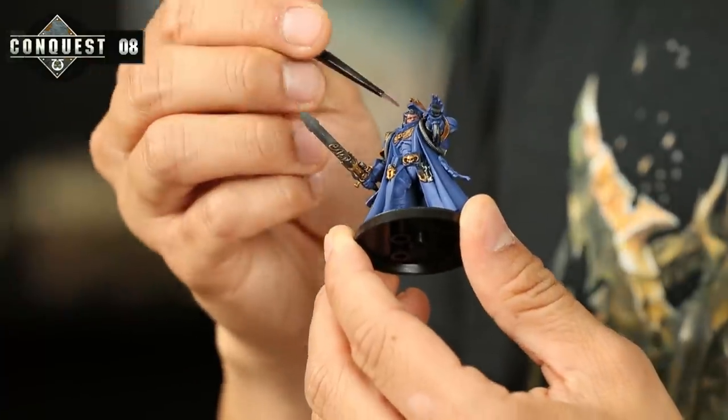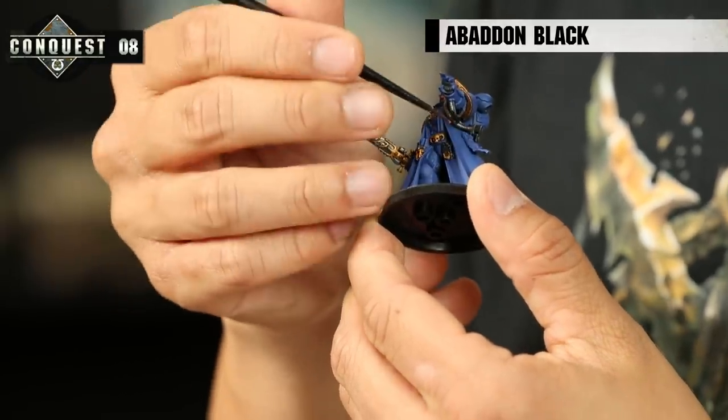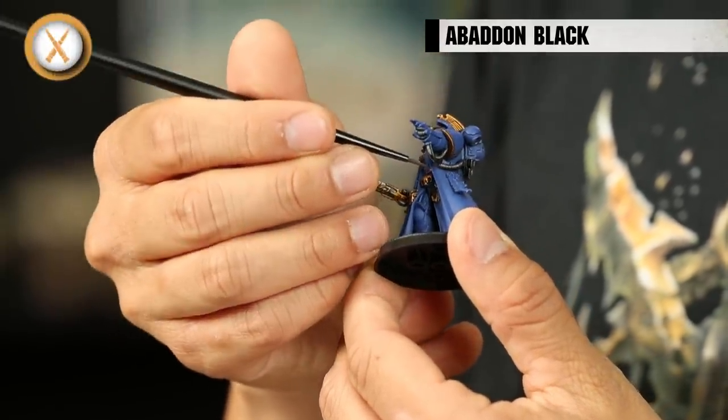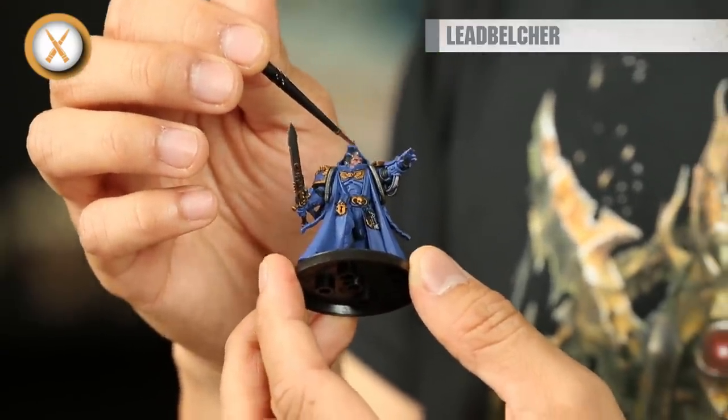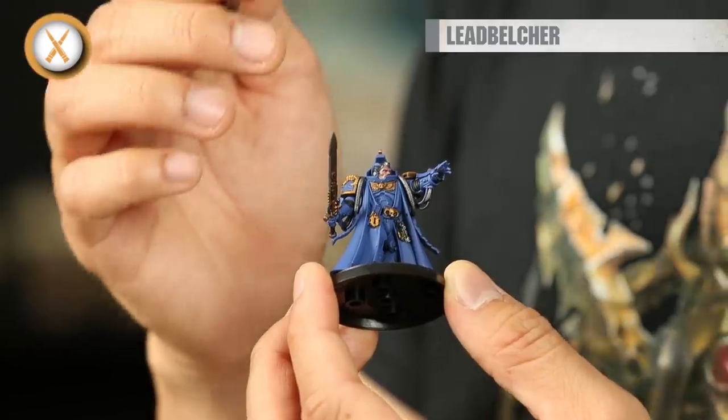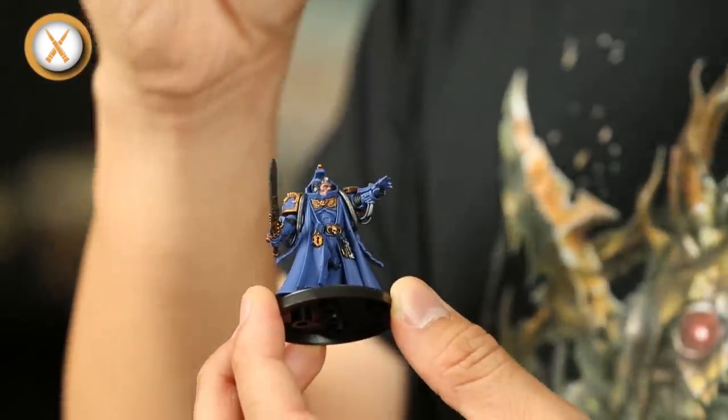You'll also notice these cables underneath the Librarian's arm. The smaller ones are painted in Abaddon Black and the thicker cables are painted in Leadbelcher. You need to be really careful with these, so try and get a really fine point on your brush. If you do make any mistakes, you can always touch it up with Macragge Blue on the armour or on the cape.